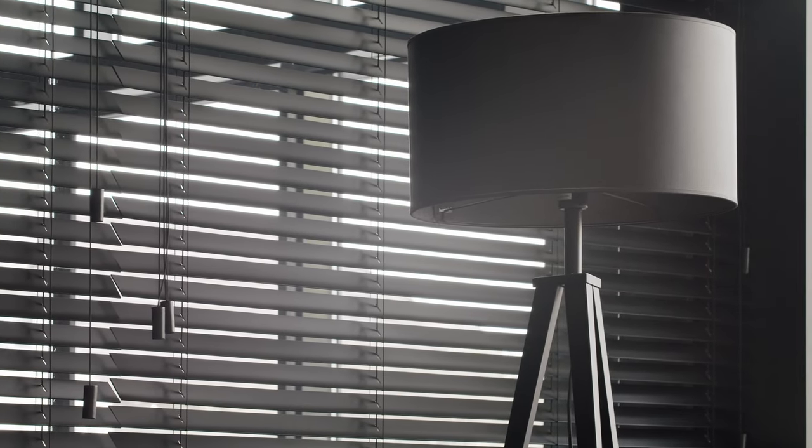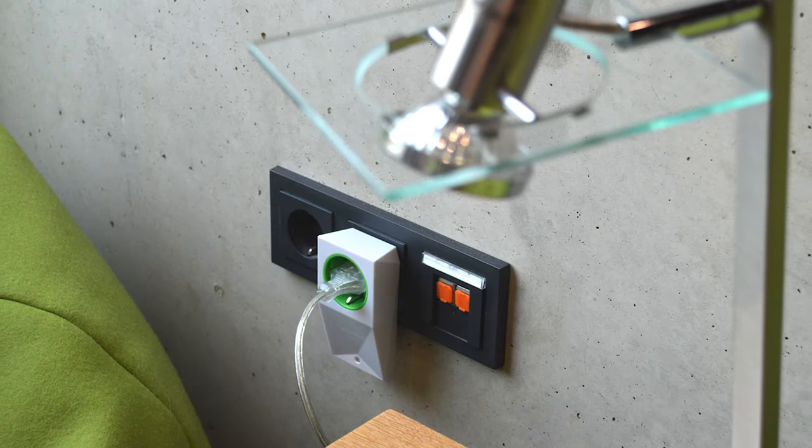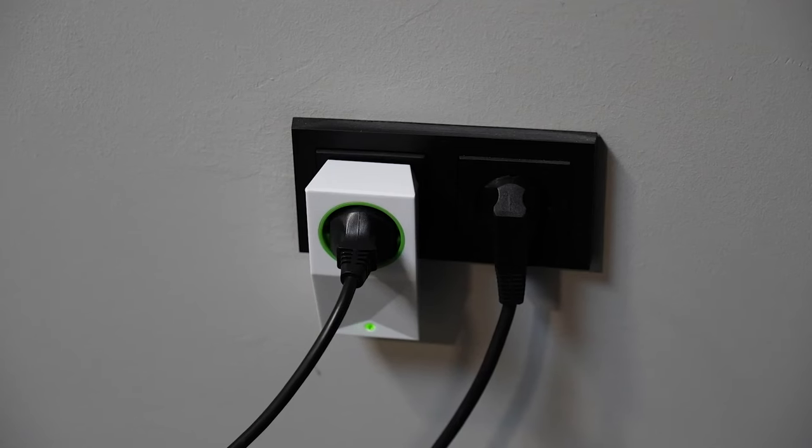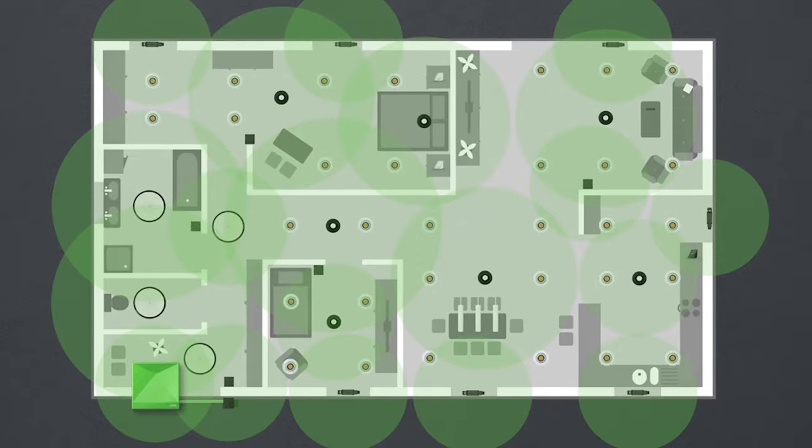Floor lamps can also be seamlessly integrated into the home and building automation system via our Smart Socket Air, a switchable socket. Incidentally, all Air devices that are permanently supplied with power also extend the Air wireless network.